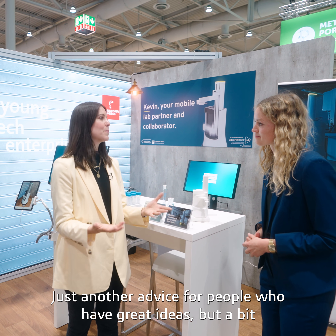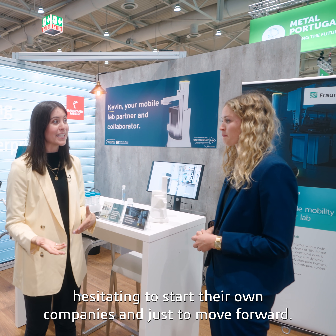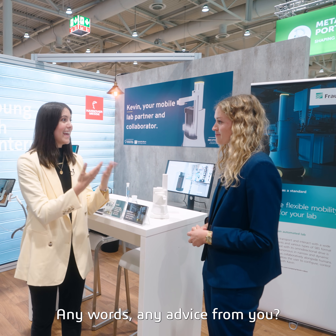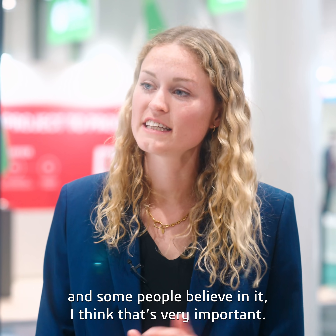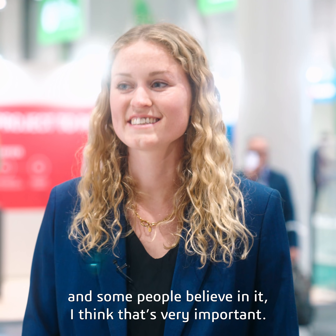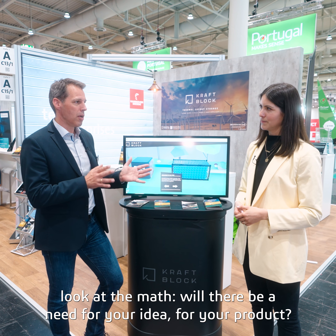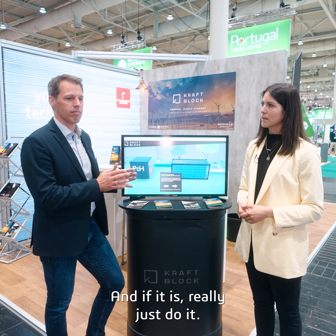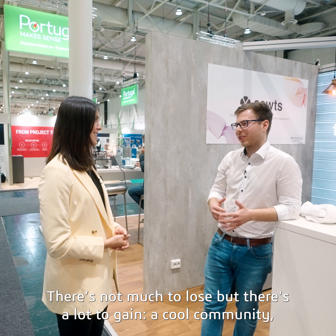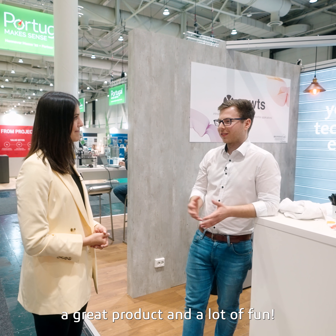Any advice for people who have great ideas but are hesitating to start their own companies? If you have a good idea and some people believe in it, that's very important. The idea is always the core of it, but you have to look at the market — will there be a need for your product? And if there is, just do it. Just start. There's not much to lose but there's a lot to gain: a great community, a cool product, and a lot of fun.